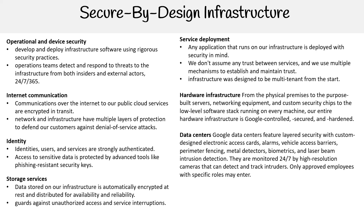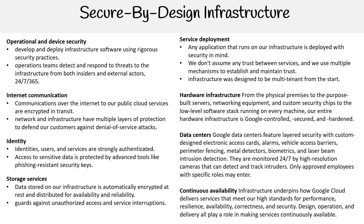They're monitored 24/7 by high resolution cameras that can detect and track intruders. Only approved employees with specific roles may enter. Continuous availability infrastructure underpins how Google Cloud delivers services that meet high standards for performance, resilience, availability, correctness, and security. Design, operation, and delivery all play a role in making services continuously available. Hopefully that makes you confident in Google's security practices.